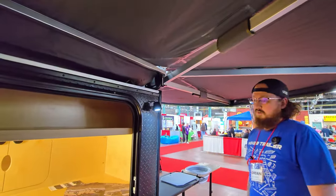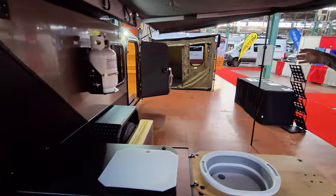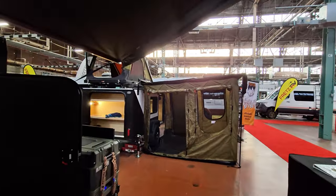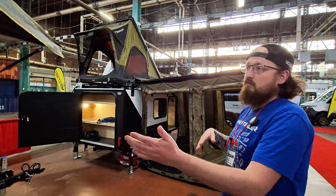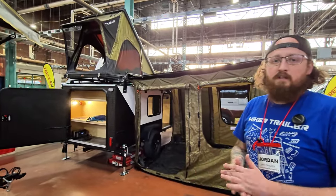We also have a Truma heater inside, just behind this false wall here so it's protected. This is an all-season edition of our trailers. On the Highway Deluxe across the way, we have a 23-Zero Bushman awning setup with an awning room. We are very customizable — you could take this room and put it on the XL, or swap the tent over. We're very à la carte; we want you to build the trailer that fits your adventure.